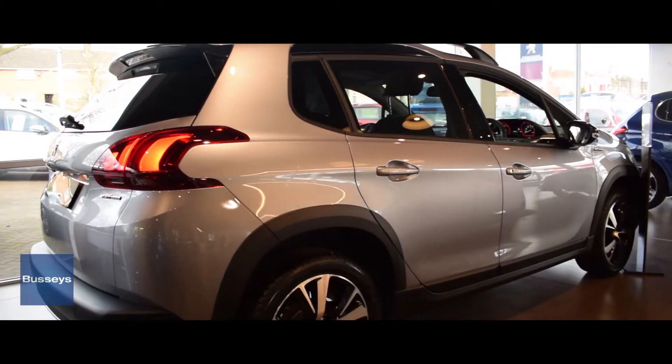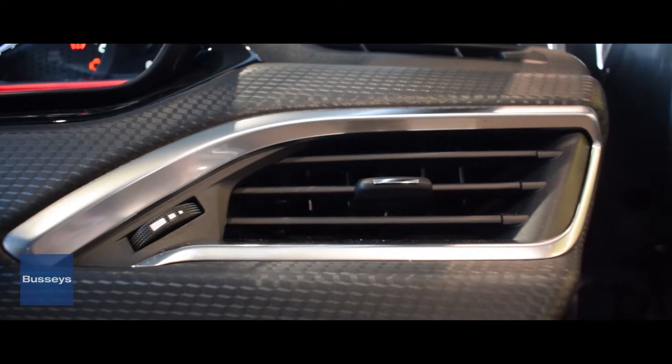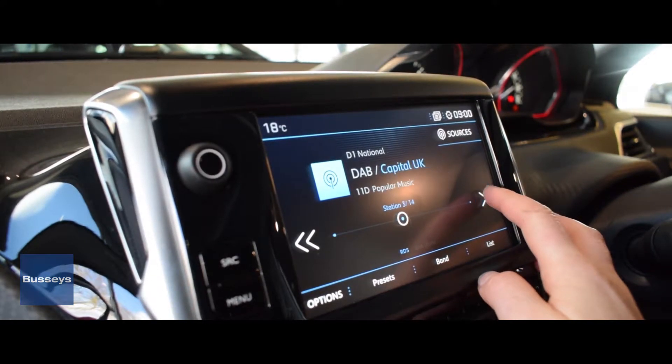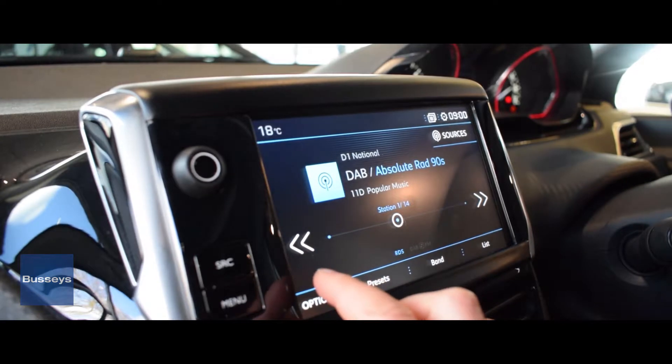All Peugeot cars come with a high specification as standard. Even right from the starting specification in the 2008 you'll have manual air conditioning, the refrigerated glove box, also a 7 inch multifunction color touchscreen which includes mirror screen Apple CarPlay and Android Auto, and of course DAB radio.